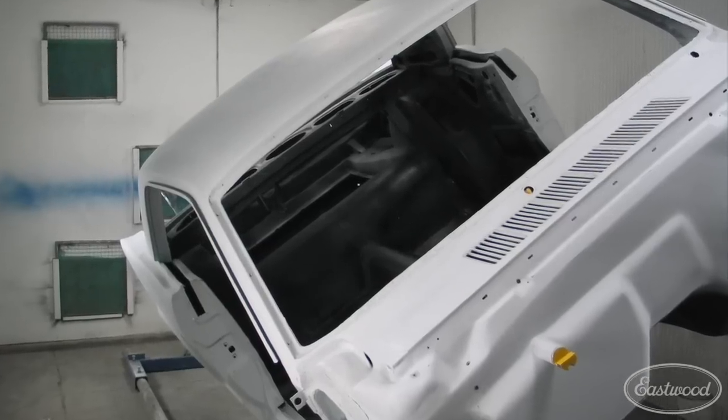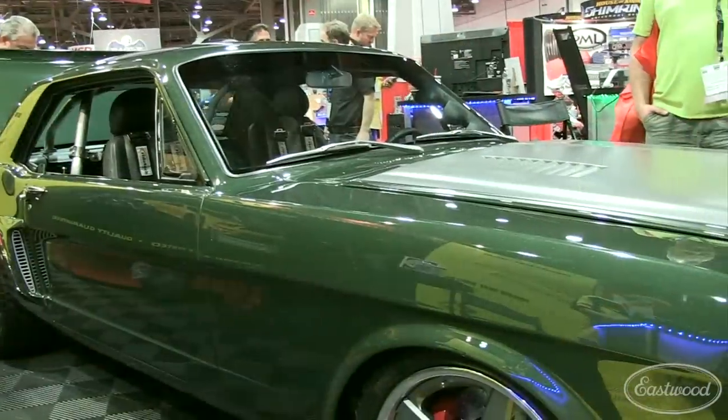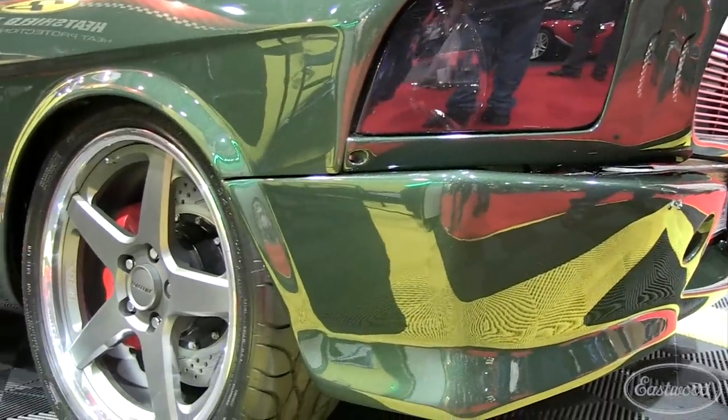Hey everybody, it's Matt from Eastwood. We're here at SEMA 2012, and you guys have probably been watching the build we've been following throughout the year on Kevin Tate's Jaded Mustang project. We were really excited about it, and like probably every car here, it came down to the last hour — paint was basically wet on a lot of these cars.